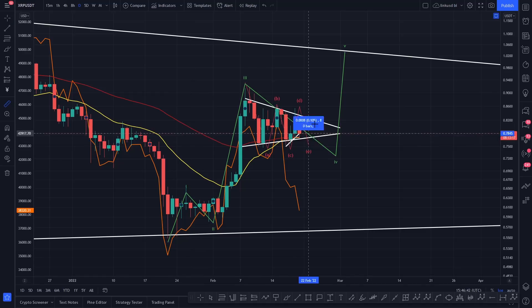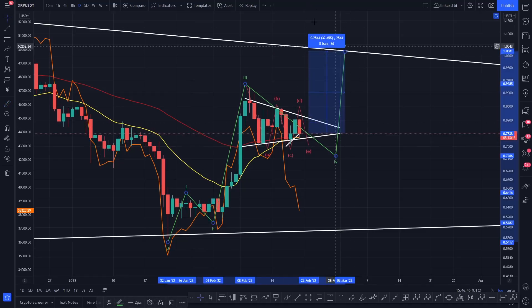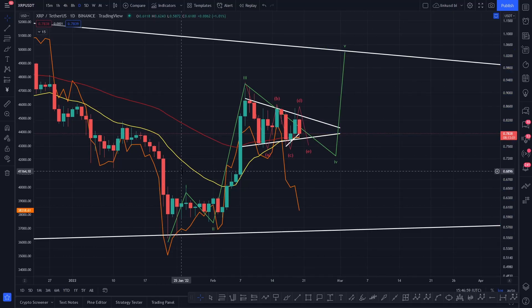From this point you're looking at coming up to this white line, basically our key resistance. You've got about a 32% long opportunity in front of you. Use stop losses, don't over-leverage — you can use Bybit, the link is in the video description. This could be an amazing opportunity because I do think we've come in wave one, wave two pullback, wave three, and right now we're consolidating in a range.